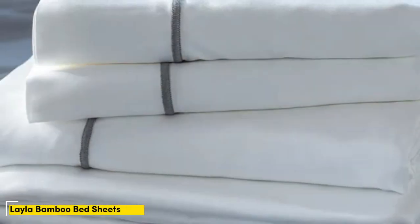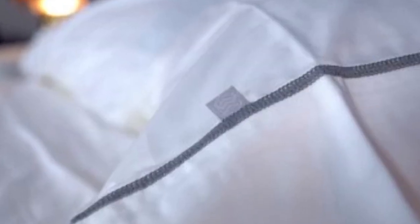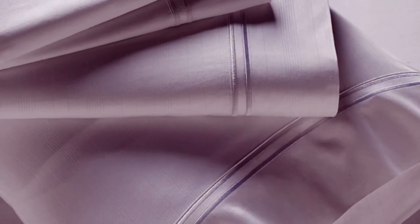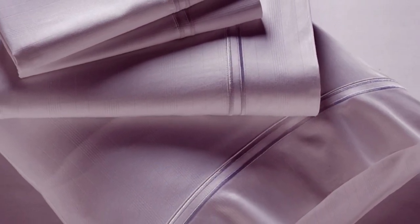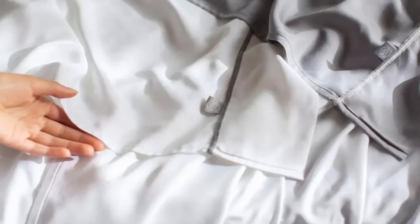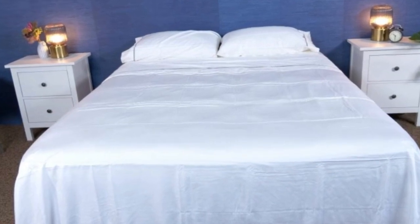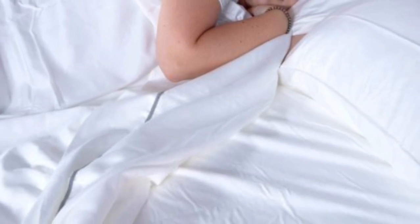Number 3: Many bamboo sheet sets are great for hot sleepers, but one set stood out as the best cooling because they actually felt cool to the touch — the Layla Premium bamboo sheets. In addition to being breathable and moisture-wicking, the Layla sheets felt ice cold even out of the packaging, and even when using them all night, they stayed nice and cool. Layla offers a 120-night trial period to let you really see if these are the sheets for you. If you keep them, you get a 5-year warranty. They only come in gray or white, but they should still match color schemes really well.